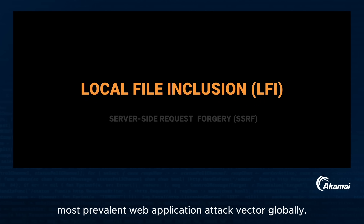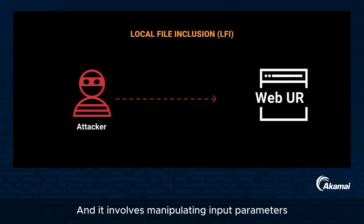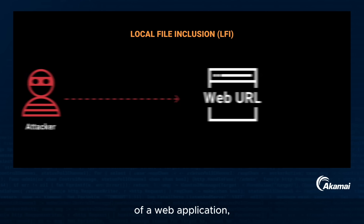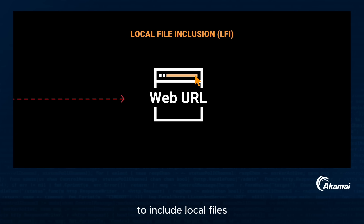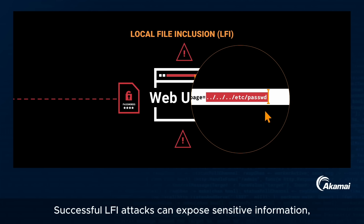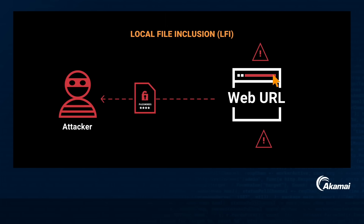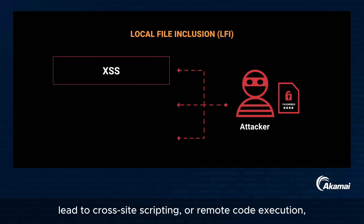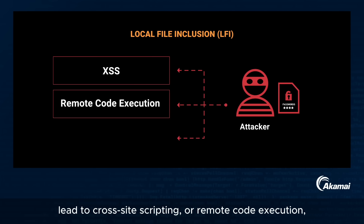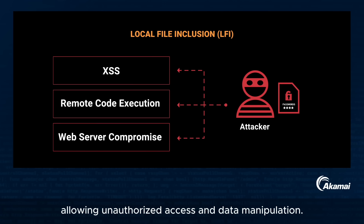LFI is the most prevalent web application attack vector globally. It involves manipulating input parameters of a web application, such as the URL, to include local files that should not be publicly accessible. Successful LFI attacks can expose sensitive information, lead to cross-site scripting or remote code execution, and potentially compromise the web server, allowing unauthorized access and data manipulation.